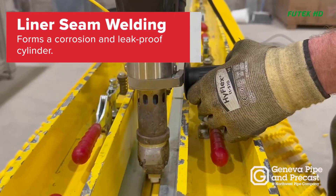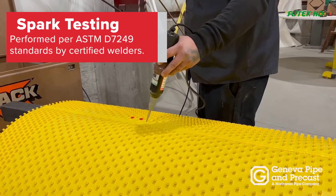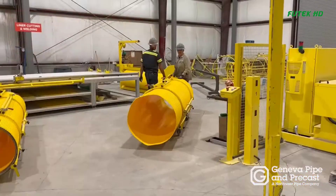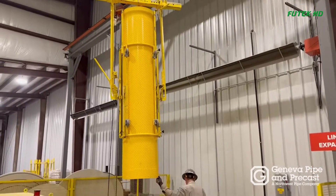Liner Preparation: The liner is cut to fit the diameter of the pipe. Certified welders then weld the liner seam to form a cylinder, which is spark-tested to ensure a 100% leak-free weld and complete protection from corrosion.